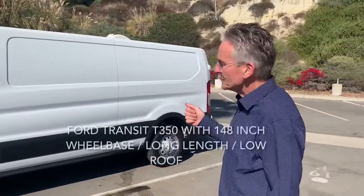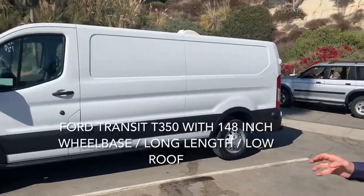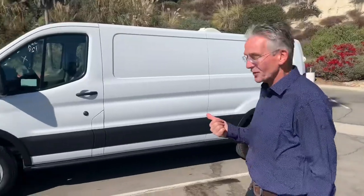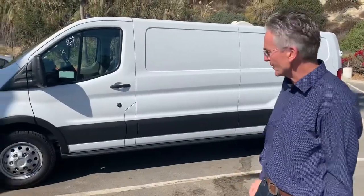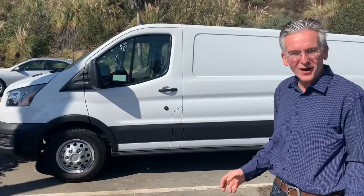It's a 2020 Transit 350 that was specced specifically for this application. It's got the EcoBoost V6 with the 10-speed automatic transmission — a spectacular driving configuration.